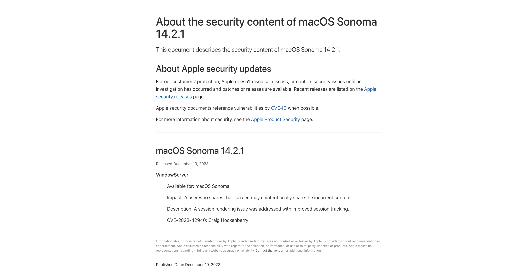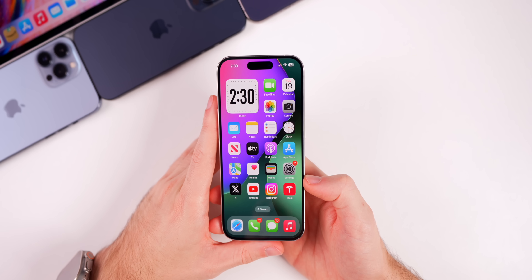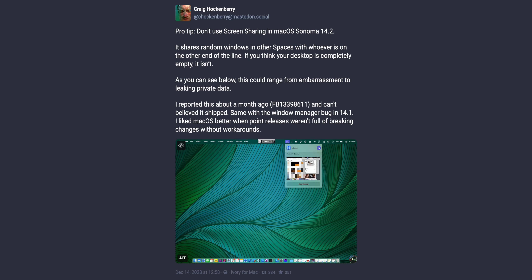While there are no security patches for iOS 17.2.1, macOS Sonoma 14.2.1 does include one security fix. The About the Security Content page shows a Windows Server bug where a user sharing their screen may unintentionally share incorrect content. This screen sharing bug was found and posted by the founder of Icon Factory, Craig, over on Mastodon — he showed that screen sharing in macOS Sonoma 14.2 shares random windows from other spaces with whoever is on the other end. He reported it about a month ago, and it was present in 14.1 as well. Thankfully, it's now been fixed.